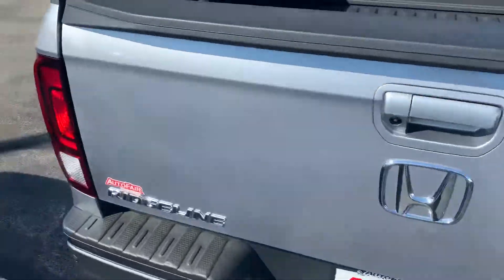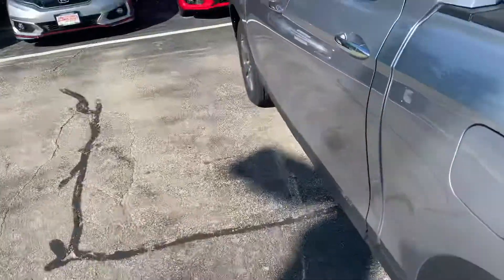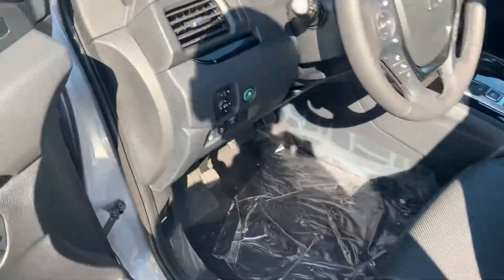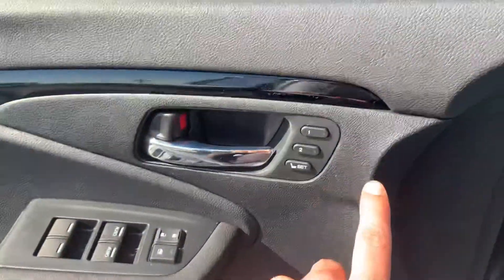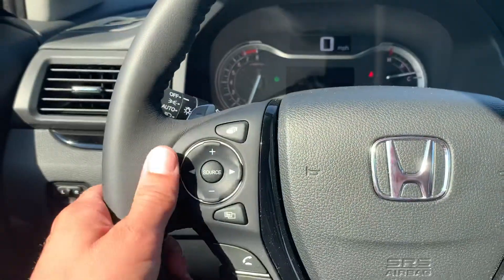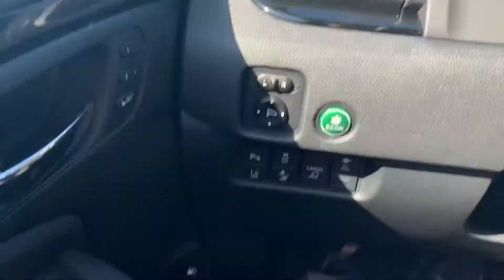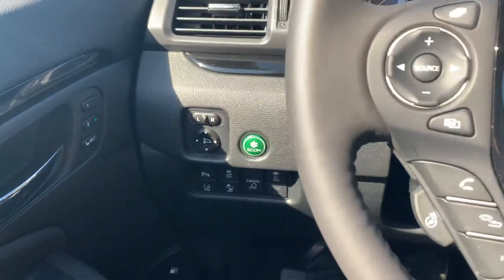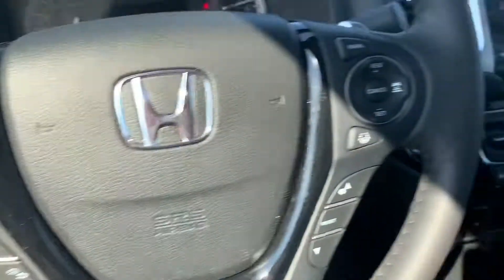So many features to list on this vehicle. I just wanted to show you a few things — it is the RTLE so it is loaded. You've got your memory seat functions here, wheel mounted controls, and Honda Sensing which includes lane keep assist, adaptive cruise control, collision mitigation, and parking sensors.